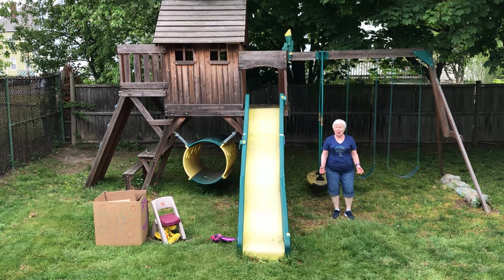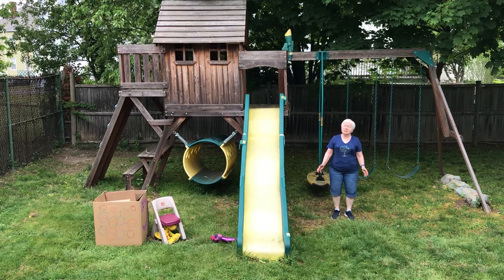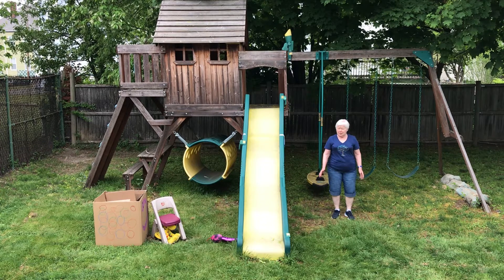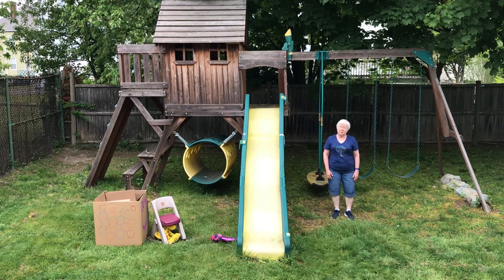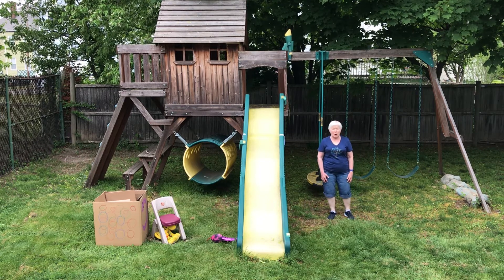Hi, everyone! I'm so happy that you've joined us again. It's another nice day to go outside. I can hear the birds. It feels like a summer day. I hope you got to be outside today — maybe you went for a walk.